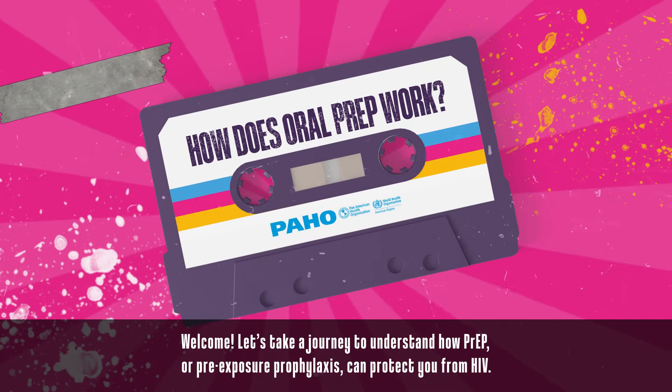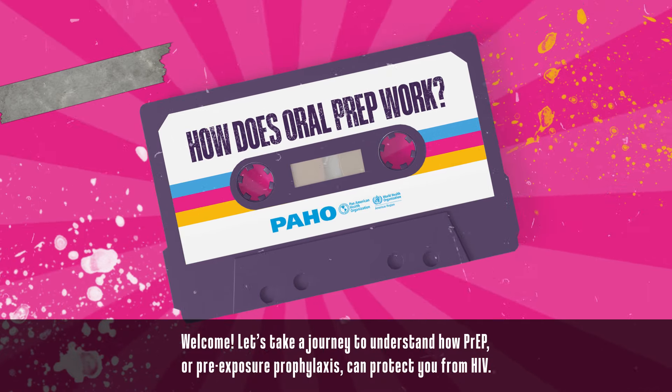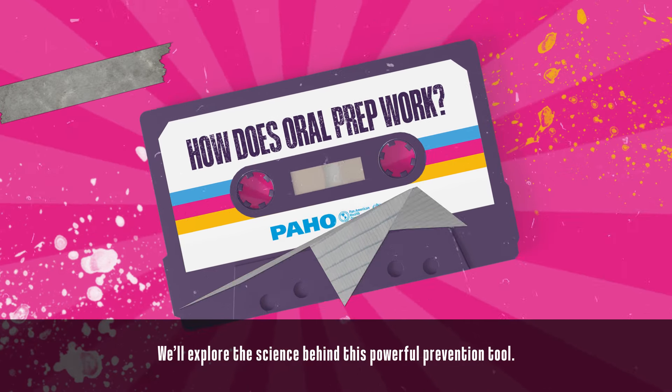Welcome! Let's take a journey to understand how PrEP, or pre-exposure prophylaxis, can protect you from HIV. We'll explore the science behind this powerful prevention tool.